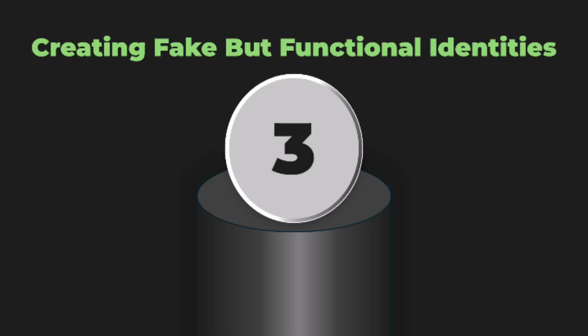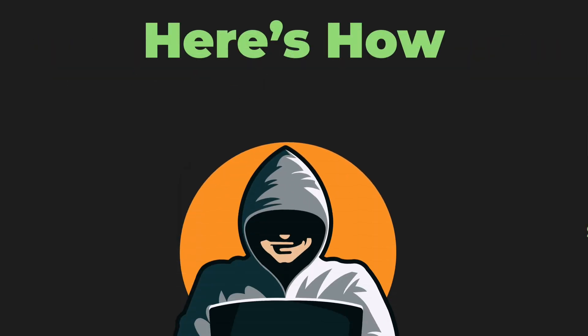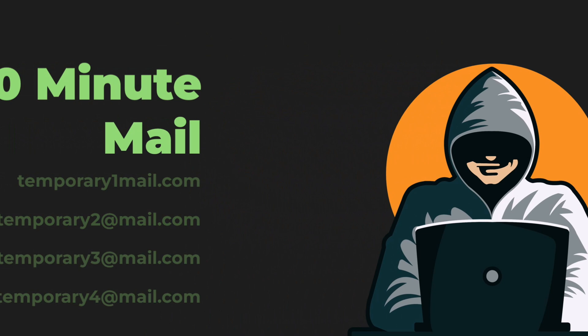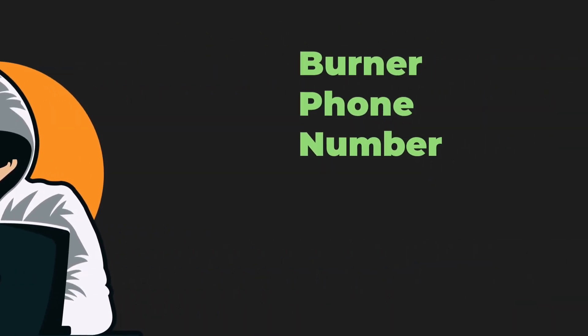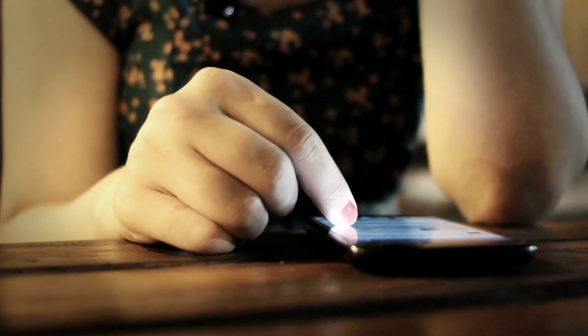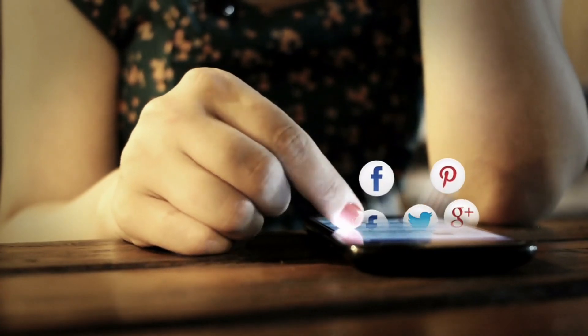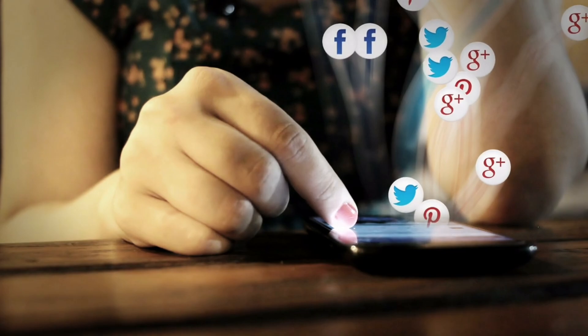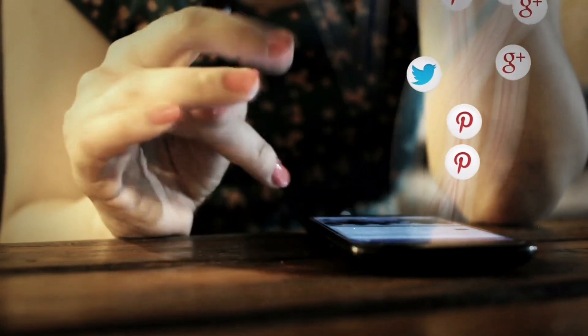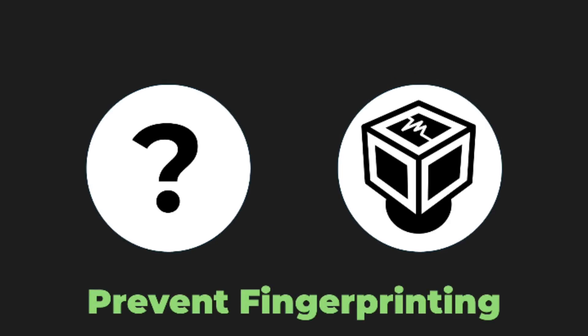Number three is creating completely fake but functional online identities. Here's how the experts do it: use services like 10-minute mail for temporary emails, get a burner phone number from services like MySudo, and create social media accounts with fake but believable details — never cross-contaminate these identities with your real information. Pro tip: use a different browser profile or virtual machine for each identity to prevent fingerprinting.